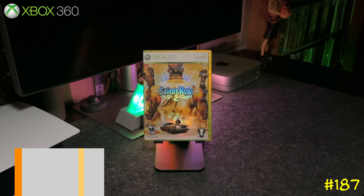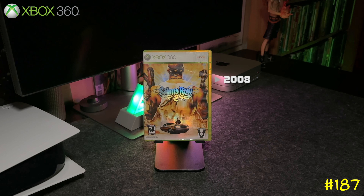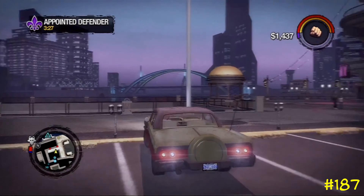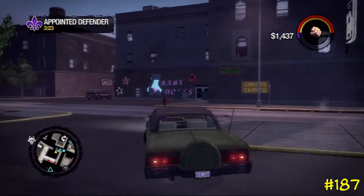At number 187 we got Saints Row 2, again by THQ and Volition — the same team that did the Red Faction games. This is basically the most famous GTA ripoff, but the difference is that these games are super silly. It's backwards compatible on Series X and got an 81 on Metacritic.